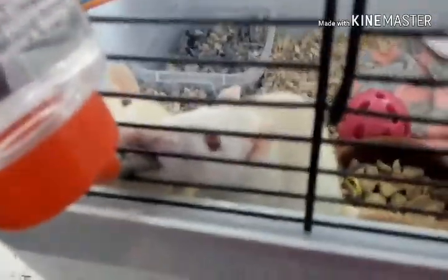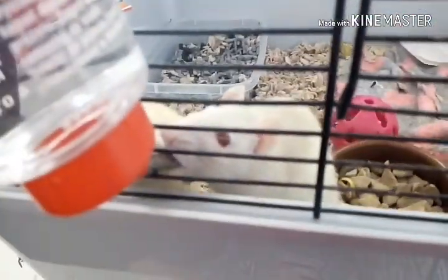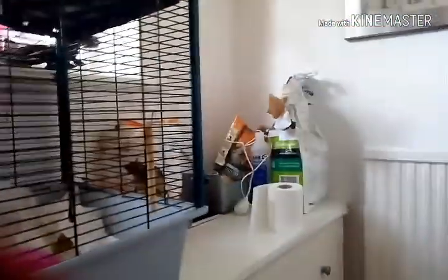Oh my god, that's so cute. Anyway, it's not fully furnished. Don't criticise me in the comments saying that there's hardly anything in here — I know there isn't. Because I'm waiting on deliveries and stuff like that. But it's okay for now.